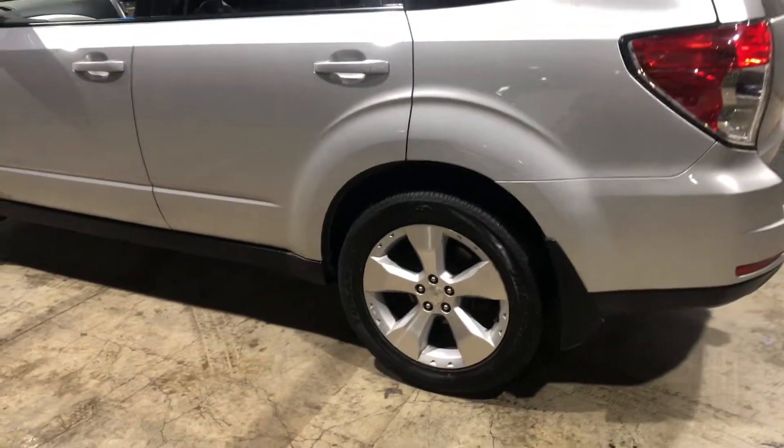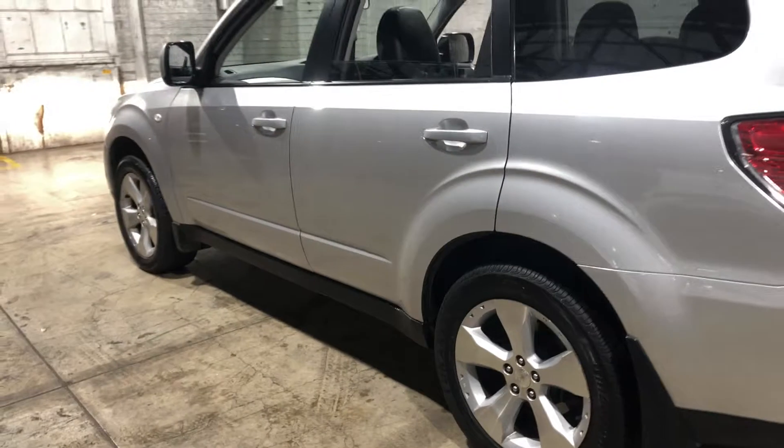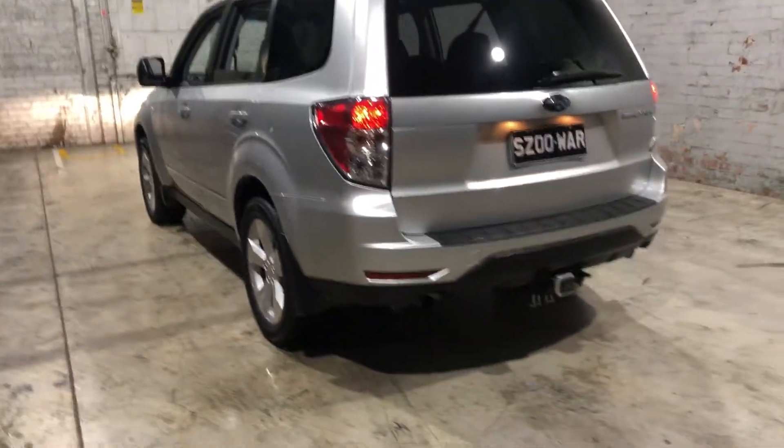As you can see, this car does come equipped with original 17 inch alloy wheels with plenty of tread on all four tyres. And as we head to the back here, you can see that this car also comes with rear parking sensors.